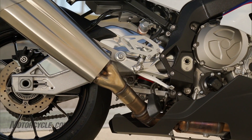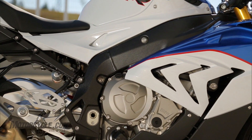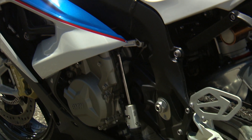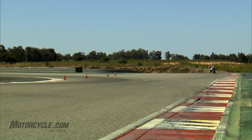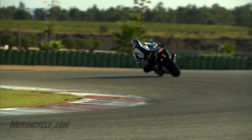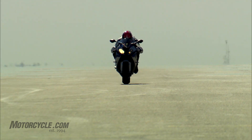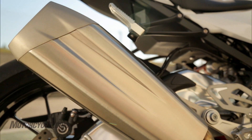The heart of the S1000RR, its inline four-cylinder engine, was made even more potent, boasting a redesigned cylinder head with new duct geometry, a new intake camshaft, lighter intake valves, and a modified airbox with a shorter intake length — all conspiring to increase power output by 6 horsepower to a claimed 199. Claimed torque output of 83 pound-feet remains the same, but BMW says a more linear torque curve and a wider torque plateau result from the re-engineered exhaust system that omits the underbike silencer.